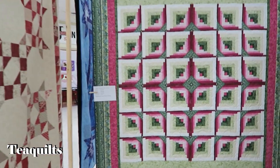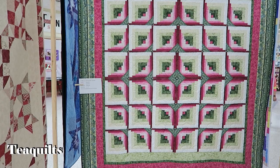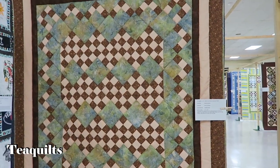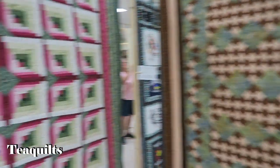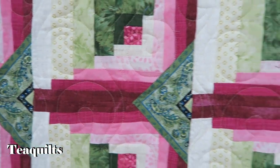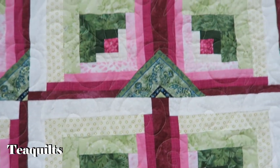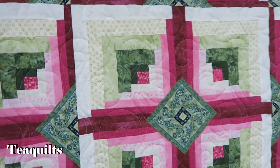This is by Margie Blair — it's beautiful. Another log cabin — I've seen quite a few log cabins, all with a different take. I'm almost thinking she fussy cut her edges. You see that? It was cut out of a border strip, I would assume — very nice.